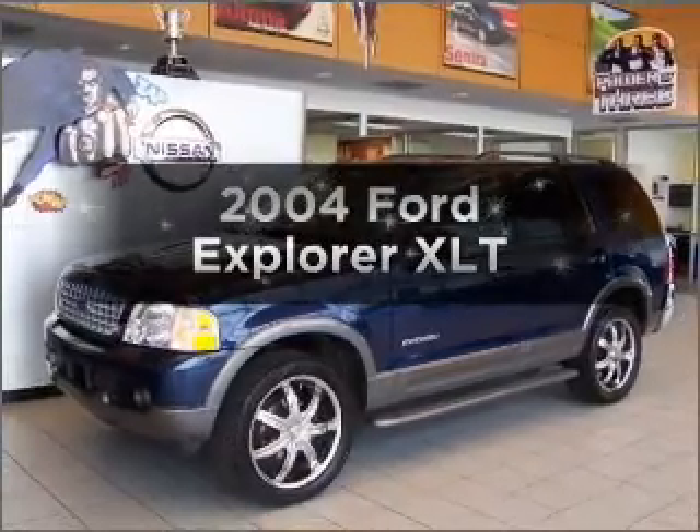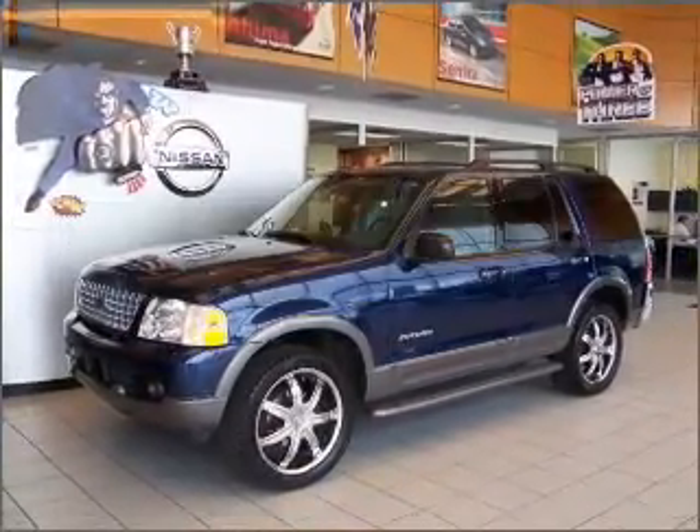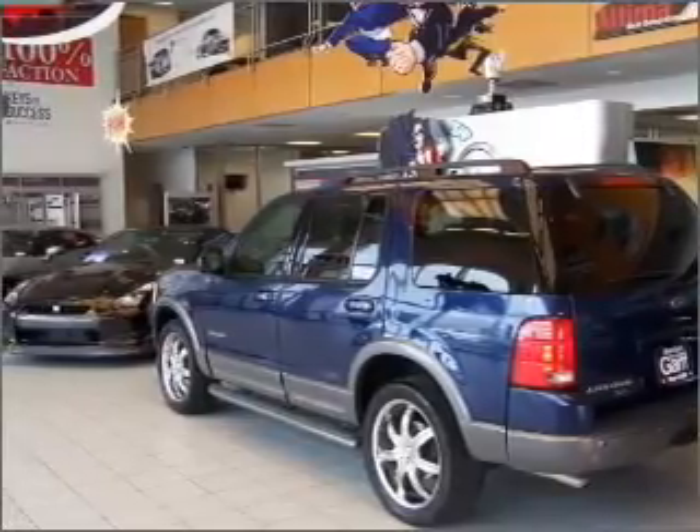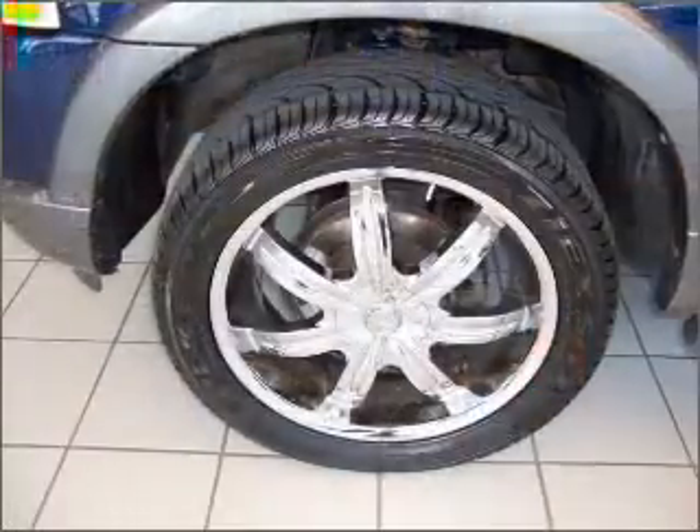Get noticed in this 2004 Ford Explorer. This is the set of wheels you've been looking for, with a solid six-cylinder engine connected to a smooth shifting five-speed automatic transmission.